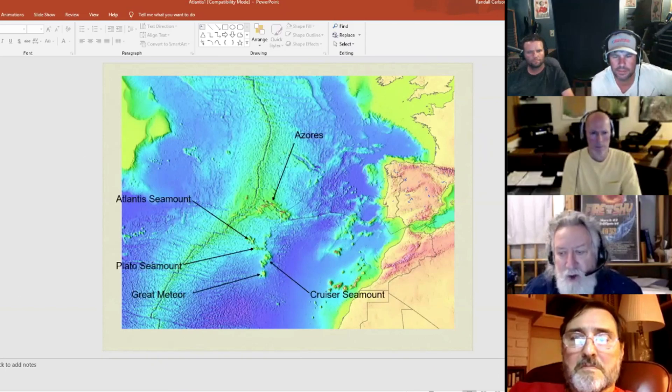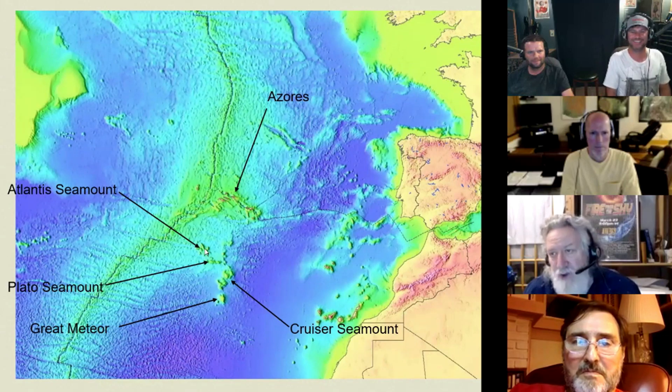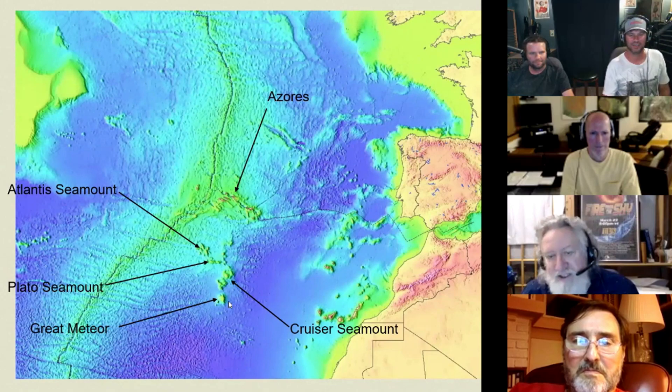So here's just some of the nomenclature of that particular area. This is the Azores Islands, and this is called the Atlantis Seamount, curiously — the Atlantis Seamount, the Plato Seamount, the Great Meteor Seamount, and Cruiser Seamount.